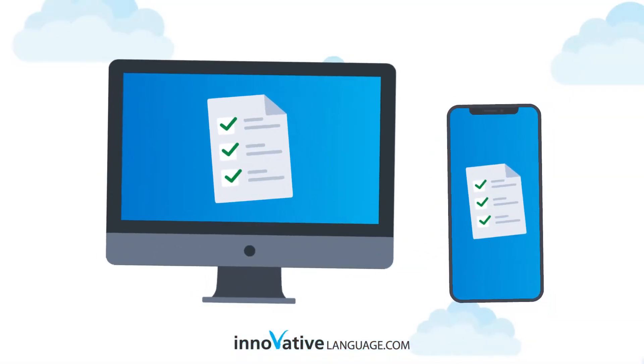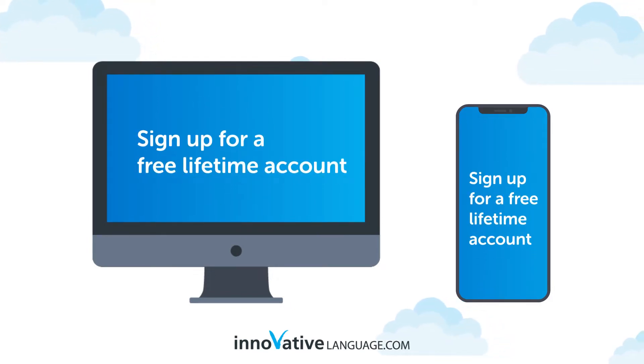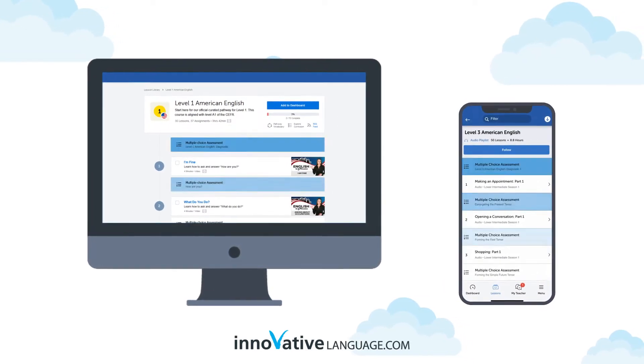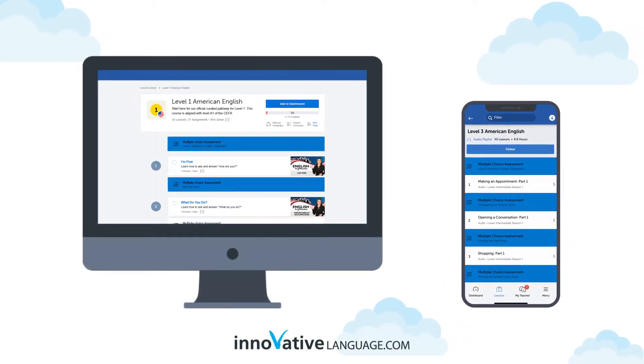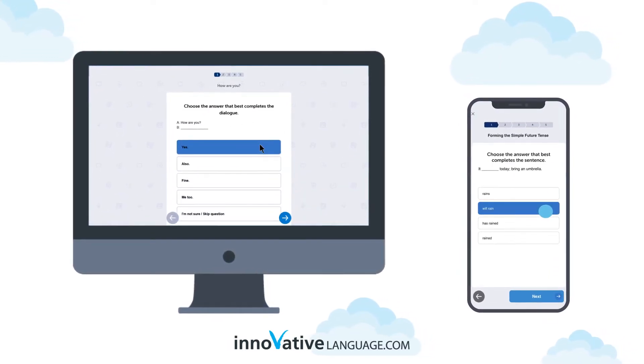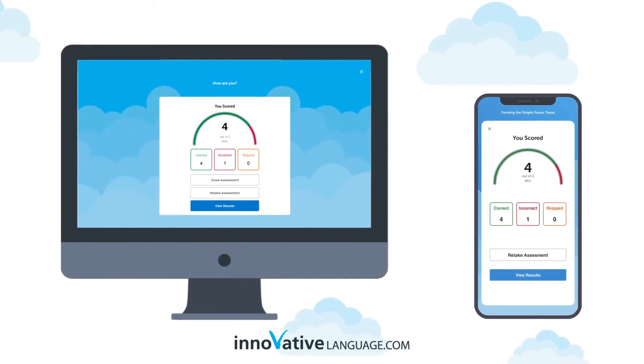Check out our brand new assessments study tool. Sign up for a free lifetime account to access this brand new feature right now. With assessments, you can take assessment exercises after every few lessons, get tested on the words and grammar rules you learned in the last few lessons, get instant results, and see how your language skills are progressing.